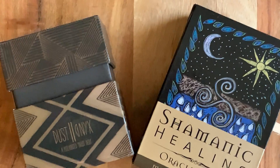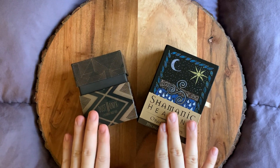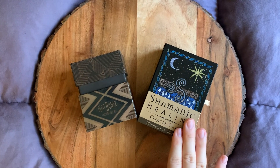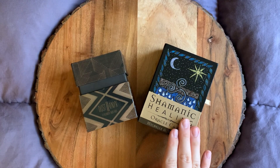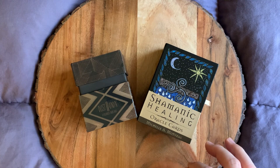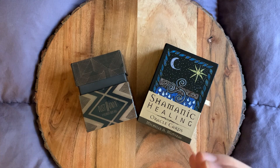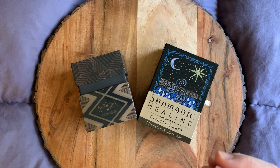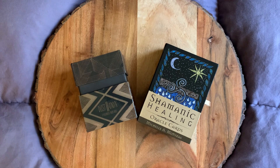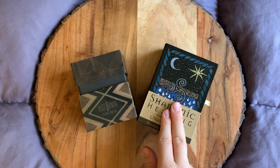For those of you who do not know about me, I do practice mediumship and also ancestral healing. And that's the angle that I took for journeying into the Middle World. I picked very ancestral decks that I use for ancestral healing and just general ancestral work or ancestral veneration. And that's why I picked the Dust II Onyx and the Shamanic Healing oracle cards.